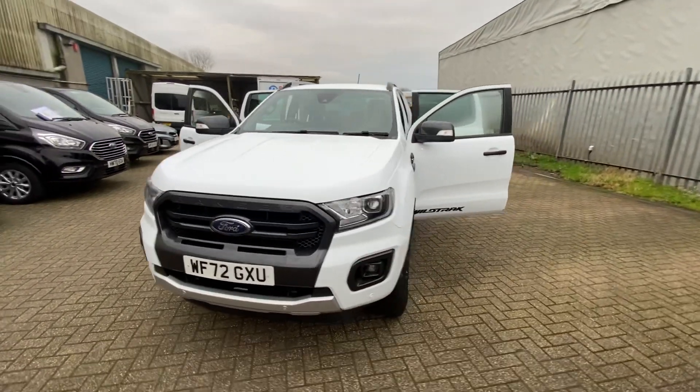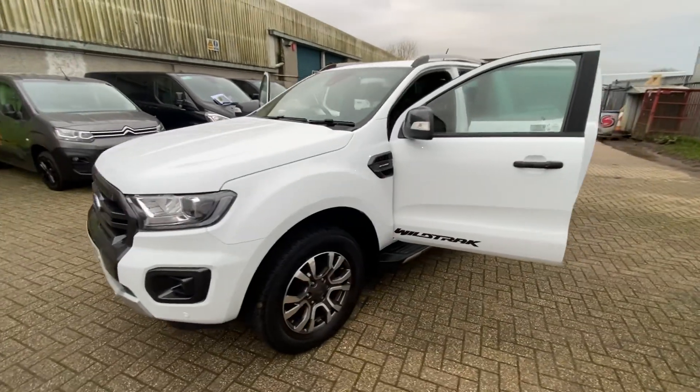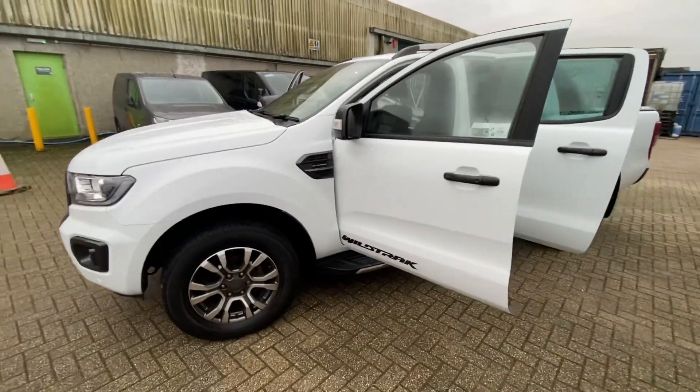Hello, welcome to Dash Van Sales. My name is Adam. Today I have for you this 2022, on a 72 registered Ford Ranger Wildtrak. Very, very nice bit of kit this.